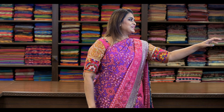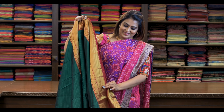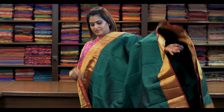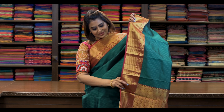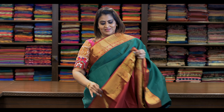Saree number ten: ₹8,650. Please mention your favourite saree in the comment section. Again it's beautiful — self-embossed Korvai. Pallu is this. It's got a beautiful contrast blouse.